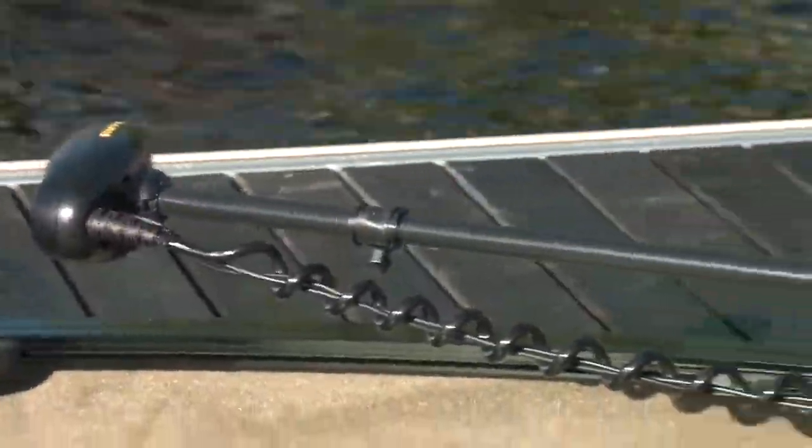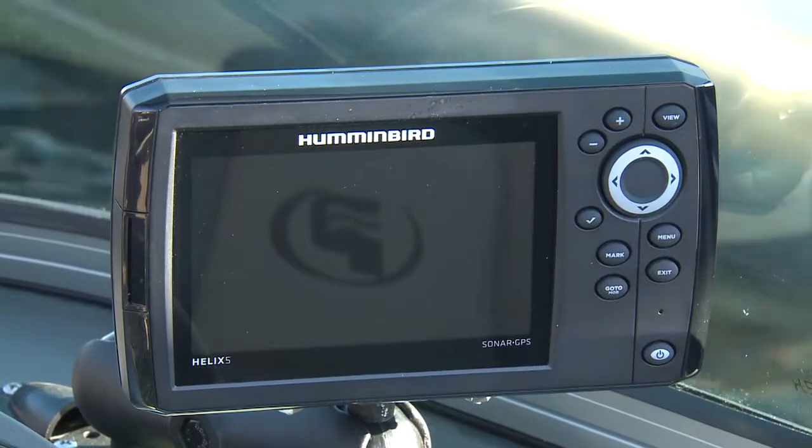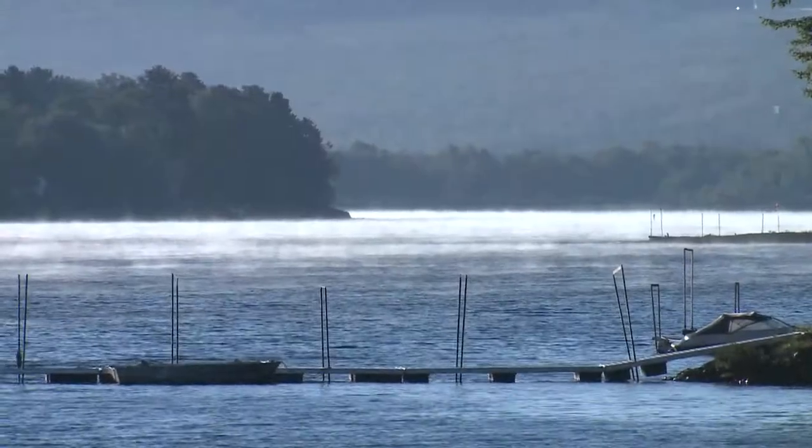As tested, we had the optional Minn Kota trolling motor at the bow, a Humminbird Helix 5 sonar and GPS at the helm, and a stand-up high-top cover for protection on those not-quite-ideal days.